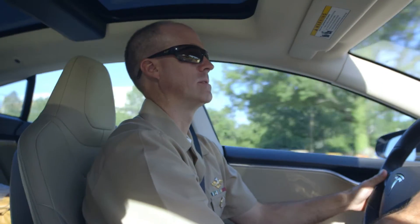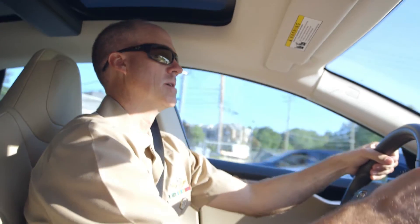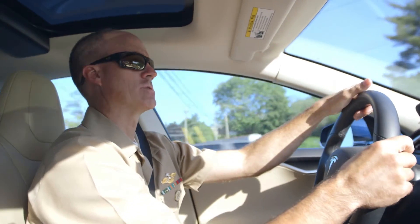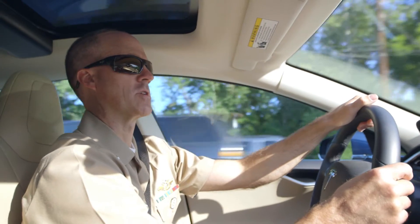After finishing up at Walter Reed and attending morning rounds, I go to the Naval Medical Research Center to touch base with the basic science team. They're engaged in preclinical research, benchtop research if you will. I'll meet with them and go over the projects and make sure everything's on track.